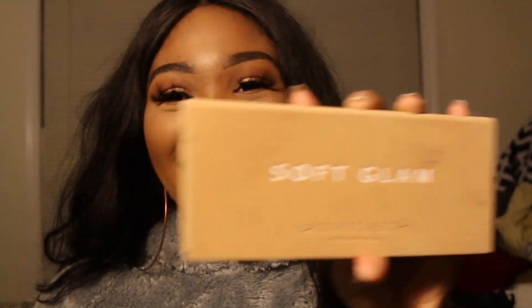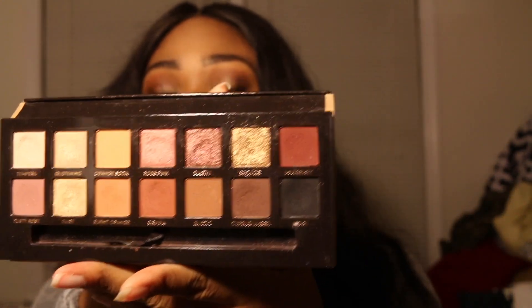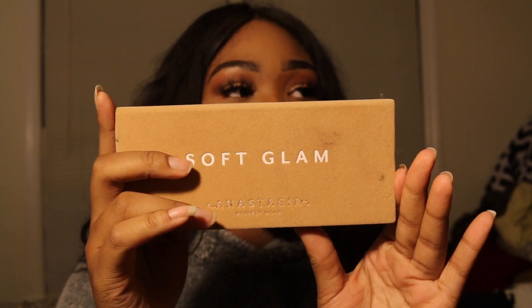Next, I would take my go-to palette — the Soft Blend palette by ABH. All the shadows I could ever need right here. Just a cute, compact, everyday eyeshadow palette.